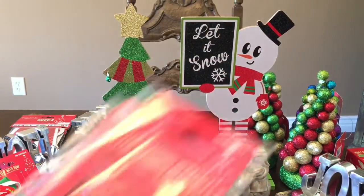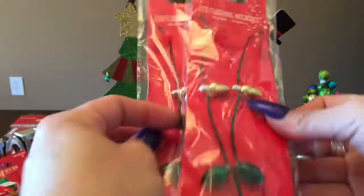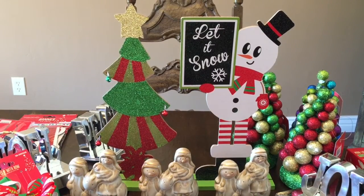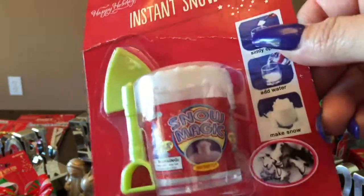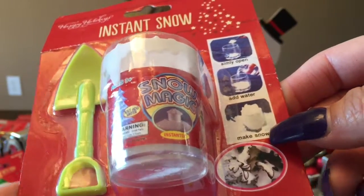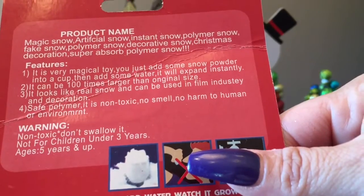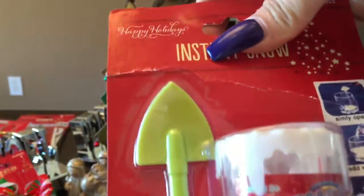I got two LED flashing necklaces — one for me, one for Teresa. And I haven't seen this again — I should have bought two. The instant snow: simply open, add water, and make snow. Teresa wants to do a review on this in front of the camera. It can be a hundred times larger than its original size, so I'm looking forward to doing that one with her.